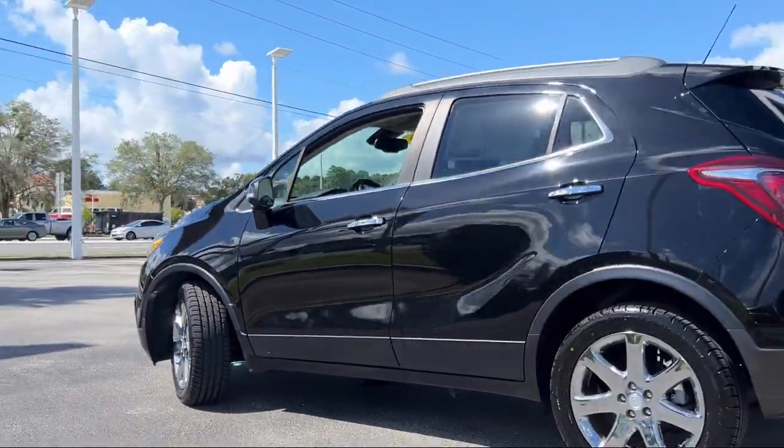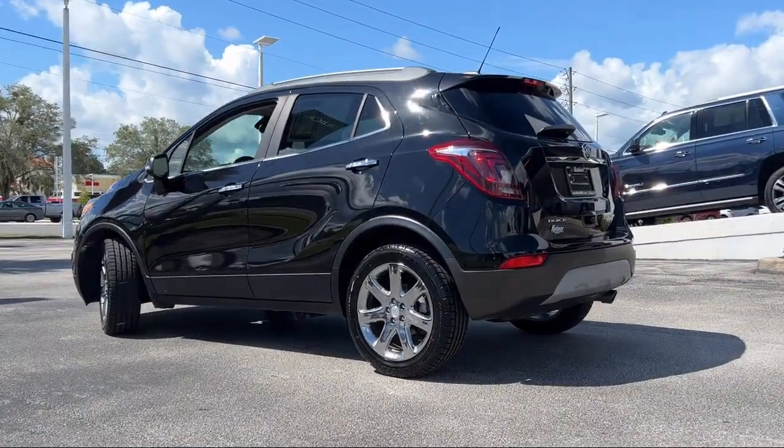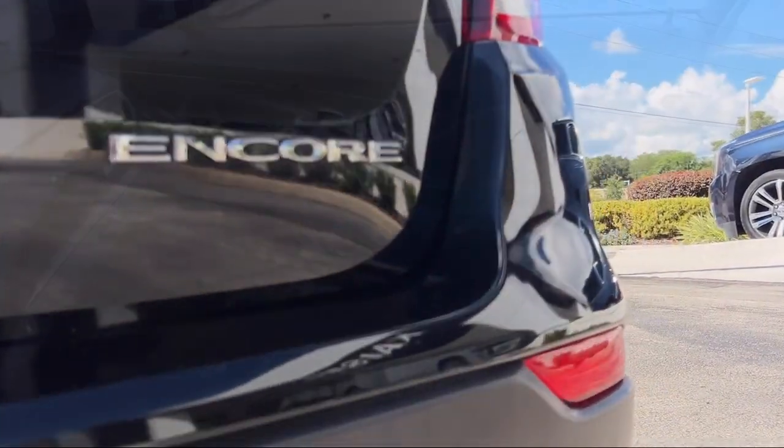It also features heated driver and front passenger seats, heated door mirrors, six-way powered driver seat adjuster, keyless entry, and has less than 40,000 miles on the odometer.